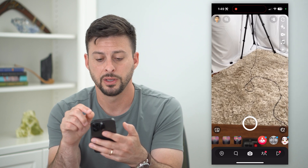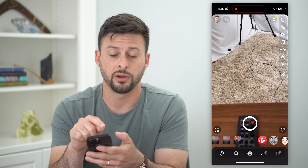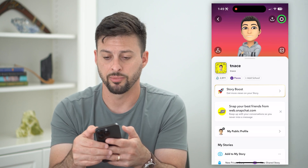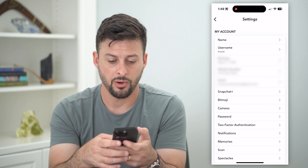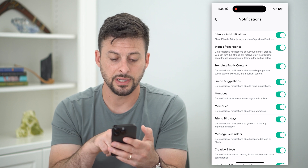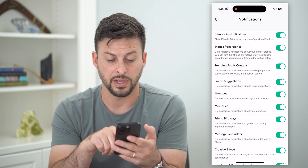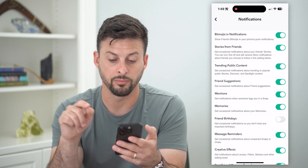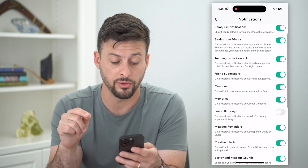Let's hop into Snapchat here. We're going to tap on our profile at the top left, and then the gear icon at the top right. Now, all you have to do is tap on notifications towards the bottom there. You can see towards the bottom is friend birthdays — get occasional notifications so you don't miss any important birthdays. All you have to do is toggle that off.